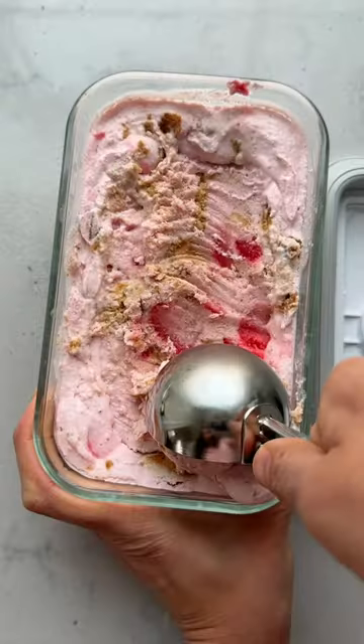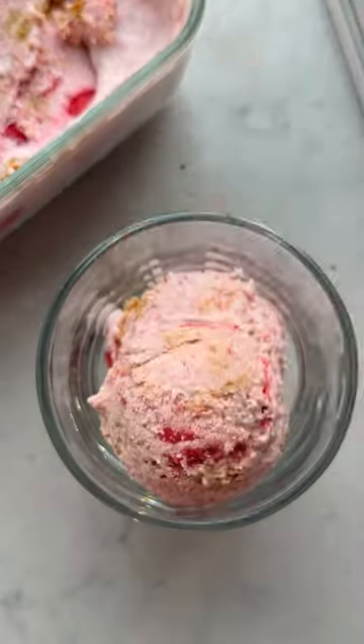The result is more icy than regular ice cream and it does need a few minutes to thaw slightly, but it's still so good.